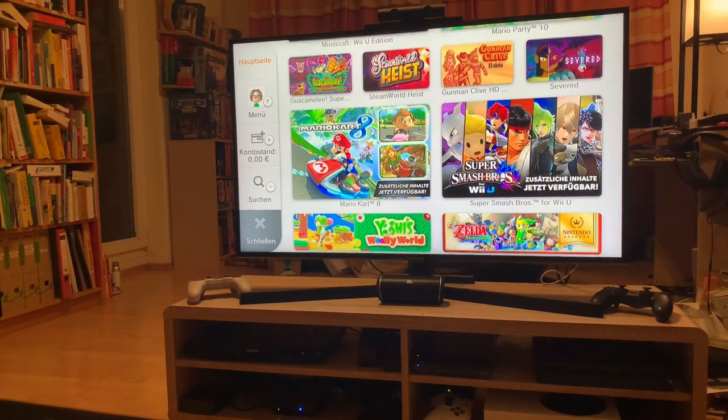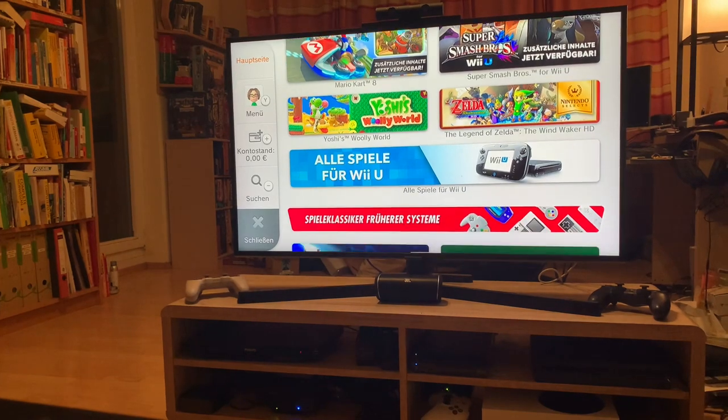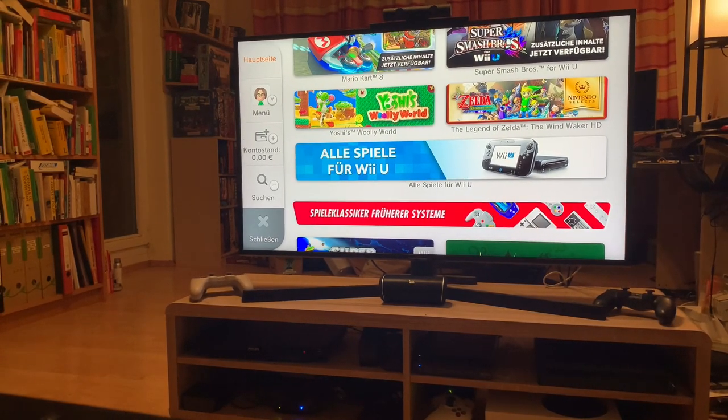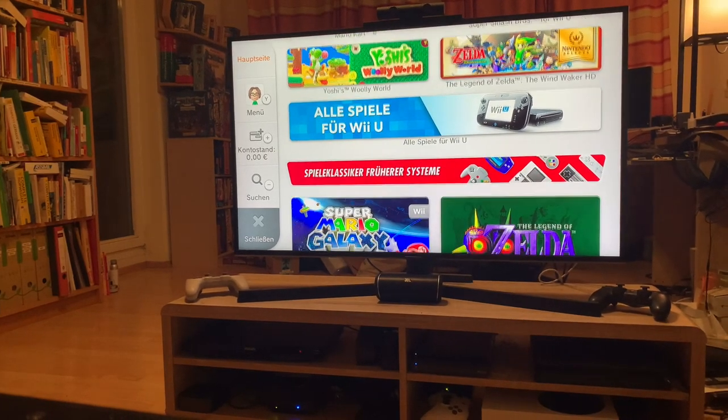Mario Kart 8, Smash Bros, Yoshi's Woolly World — a nice yarn game — and Wind Waker HD again. You can also see all the Wii U games on that screen.